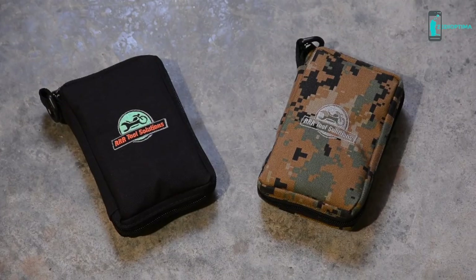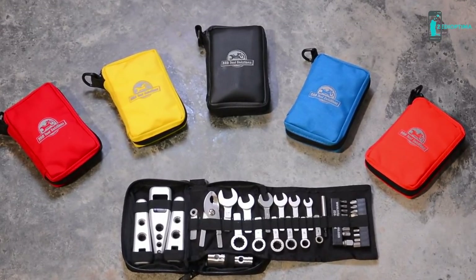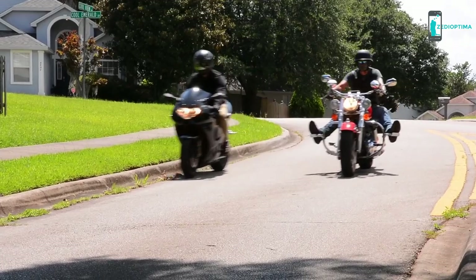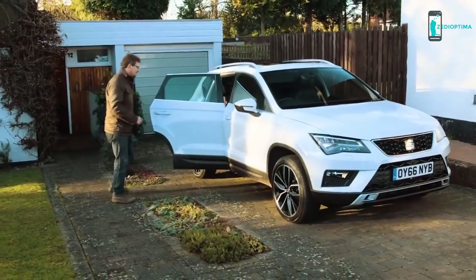Cases available in camo and colors to match most brands so that you can keep your favorite machines happy — on the bike, in the dirt, on the water, in the home, in the family car or truck.